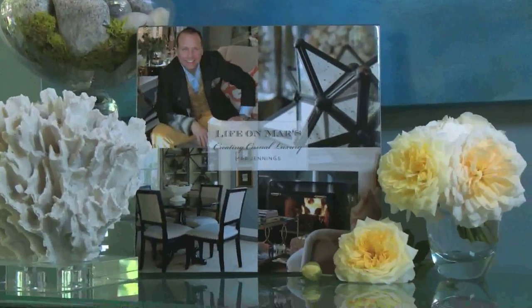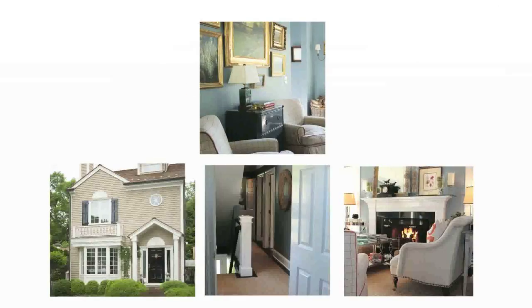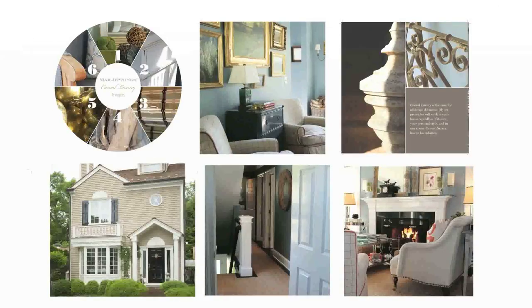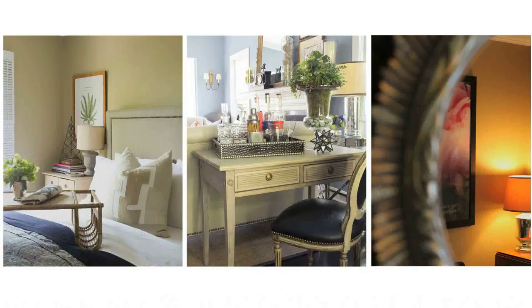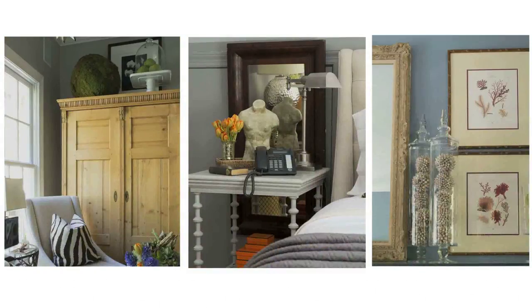I'm lifestyle expert Marr Jennings, and I'm the author of Life on Mars: Creating Casual Luxury. I'm inviting you all inside my Westport, Connecticut home to explore my six casual luxury design principles. It's full of practical tips that you can apply in any space — casual luxury made simple and smart. It's like an entire season of a home makeover show in one book. Order your copy now.